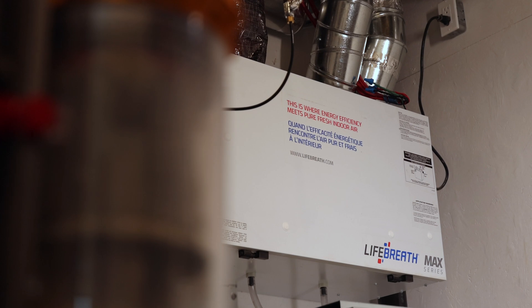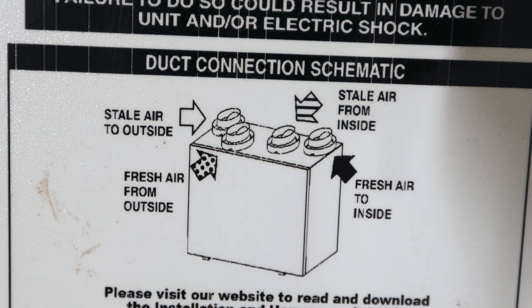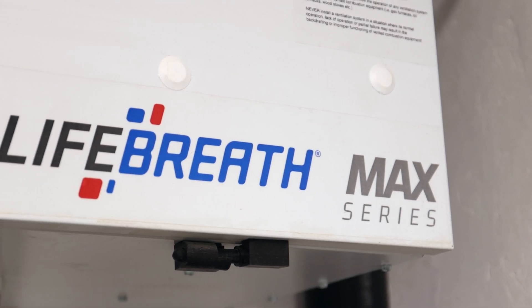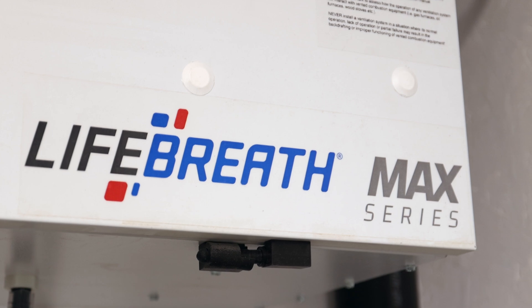Our last piece of mechanical equipment is our HRV — this is the lungs of the house. This is what brings fresh air in and exhausts stale air out. For every high-performance home, indoor air quality is extremely important, and the way you get quality air is by bringing in fresh air constantly. Our LifeBreath 267 Max does exactly that for us.